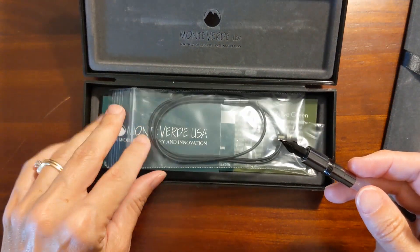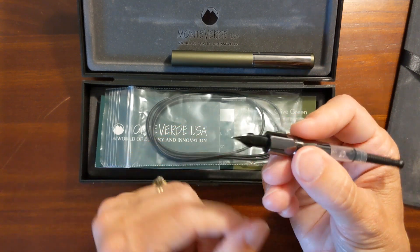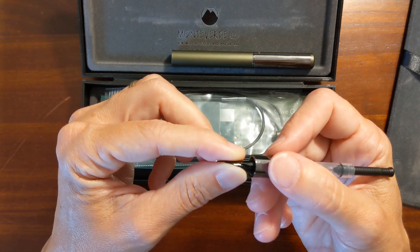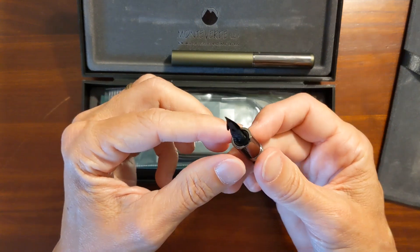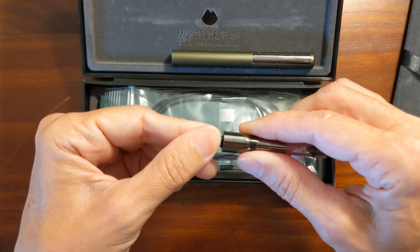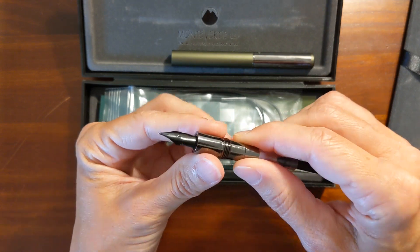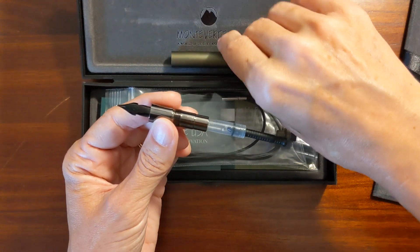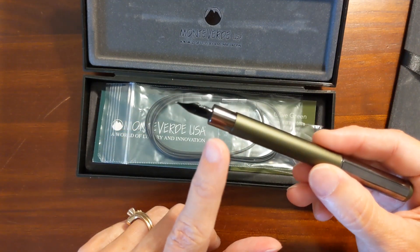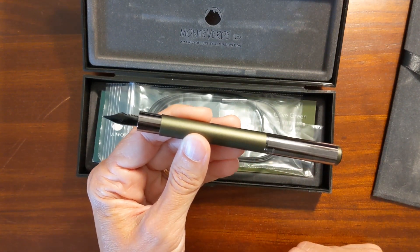I know that Monteverde nibs — you can get replacement nibs — but with this being a mini pocket pen, I was wondering if you could buy replacement nibs for it or if that was intended. So I tried to unscrew the nib and I wasn't able to. I don't know if maybe it's just in there tightly or if it's not intended to be threaded out. I tried pulling it out — I didn't pull too hard — but it didn't feel like it was a friction-fit nib. So I'm not going to try to remove it. I'll test it on my refrigerator to see which parts are magnetic.